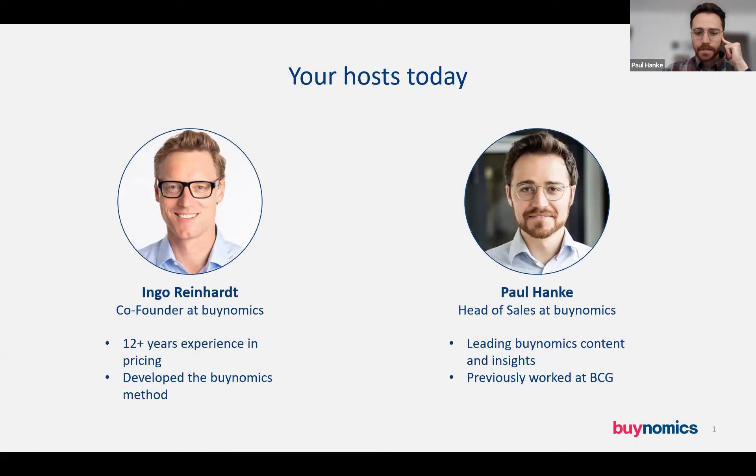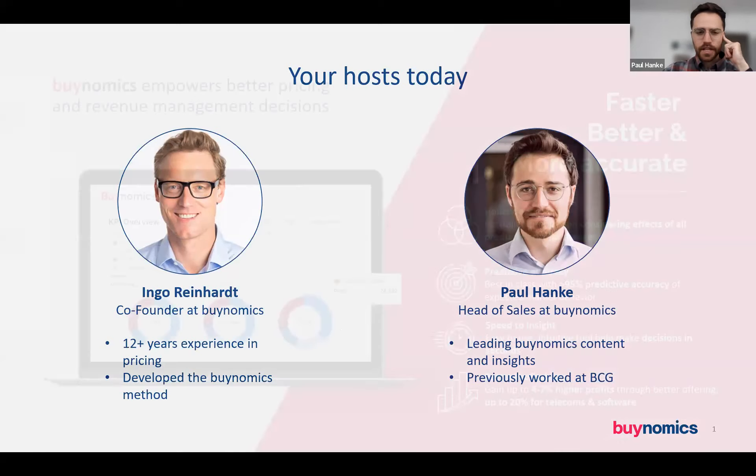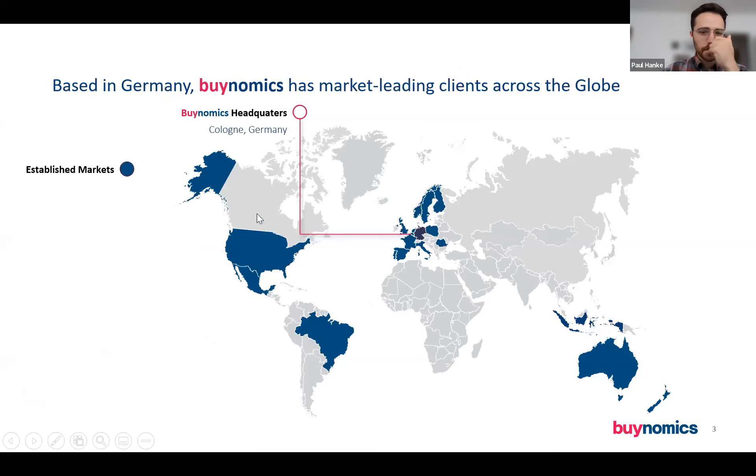I lead the content insights as well, and previously worked in consulting. Binomics, for everyone who does not know us, is a revenue management and pricing software which allows you to make better, faster, and more accurate decisions. The four value pillars, as we like to call them, you can see here on the right. I'm happy to talk more about it if you would like a one-on-one demo — just shoot me an email or a direct message here in the chat. We also have quite global exposure; our clients often ask us about different markets and data types, and we've seen a diverse set of markets with great successes.